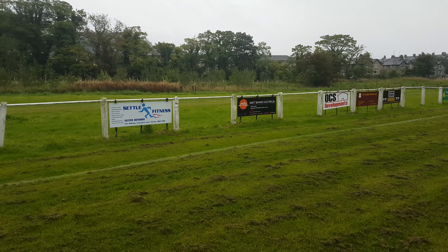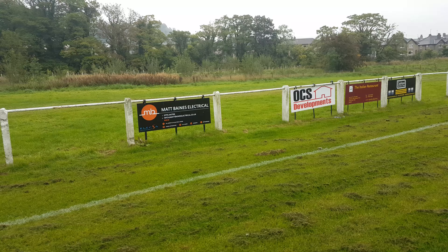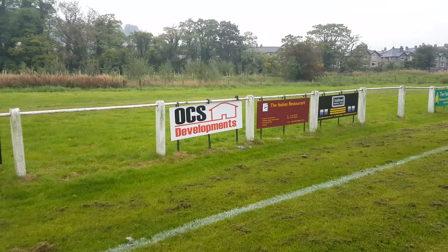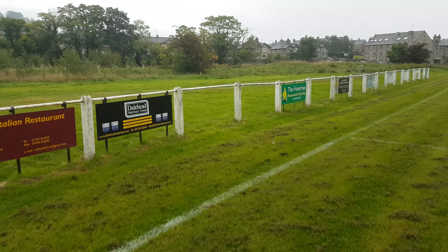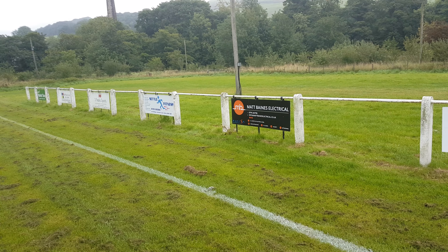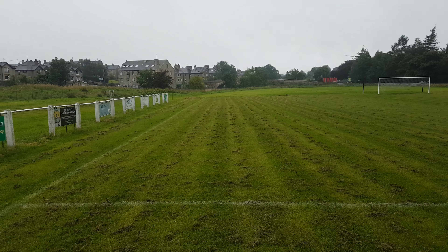The boards themselves — what we charge for the year is £100 per year for the board. The potential of putting that board in place with all the actual signage and everything else is £120. That is up to you — you can pay that, or we can send an invoice direct for you to pay yourself. That's what it costs us to get these put up in place: £120, so it's £100 per year.